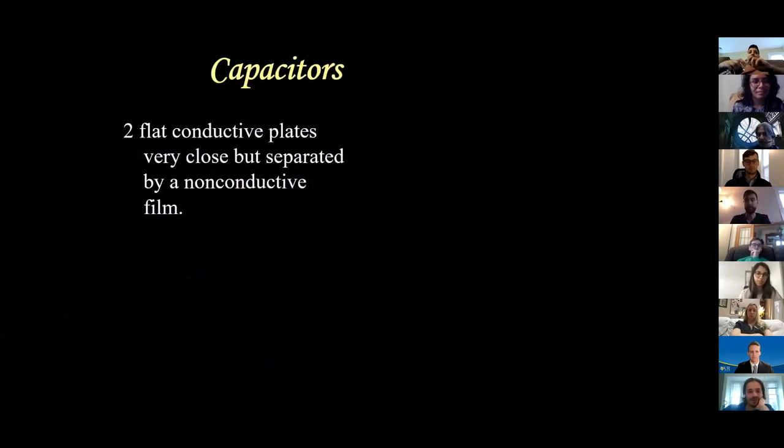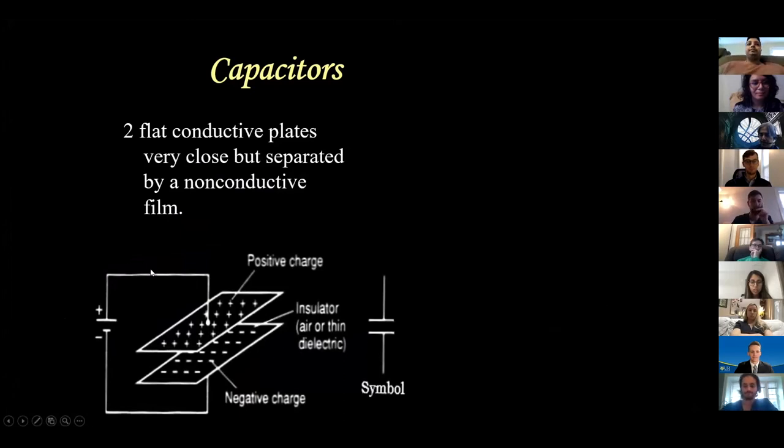One other physics topic that comes up over and over is capacitors. A capacitor is two flat conductive plates, very close but separated by a non-conductive film. When a battery is attached, positives build up on one plate until the push-back equals the push-forward - that stored charge is on the plate. Capacitors store charges - like when you turn off your computer and the light stays on briefly because the capacitors are discharging.